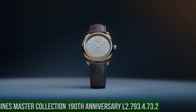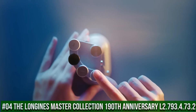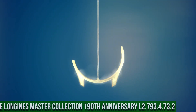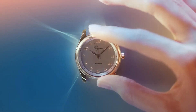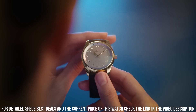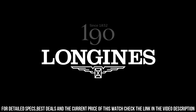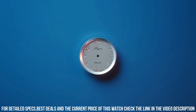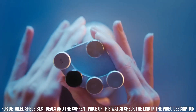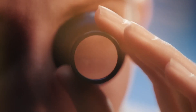Number 4: Longines Master Collection 190th Anniversary L2.793.4.73.2 — nowadays price of this watch is $2,400. Case shape round, stainless steel, glass scratch-resistant sapphire crystal with several layers of anti-reflective coating on both sides. Case back transparent black case with sapphire crystal. Dimension 40mm, lug distance 21mm, thickness 9.35mm, water resistant at 3 bar, weight 69.1g.